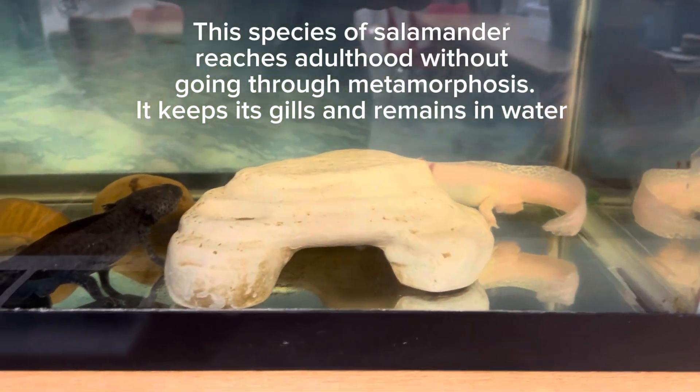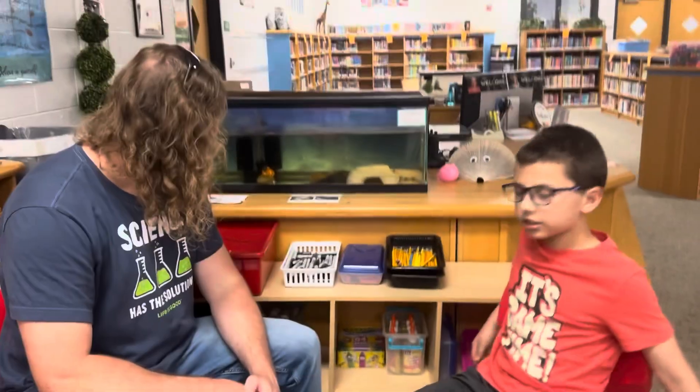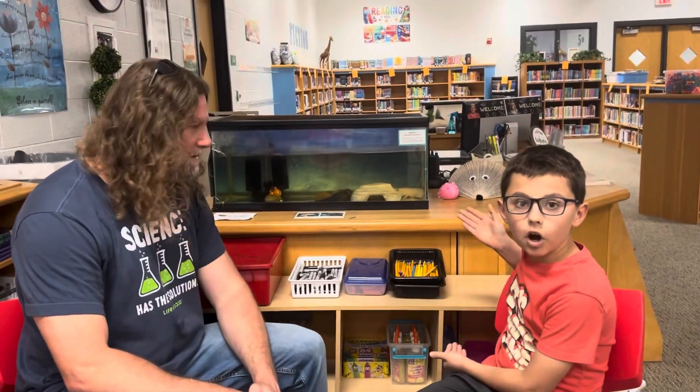And they'll use their legs to walk on land, but they'll use their tails to swim in water. Yeah, it's a structural adaptation — very good.